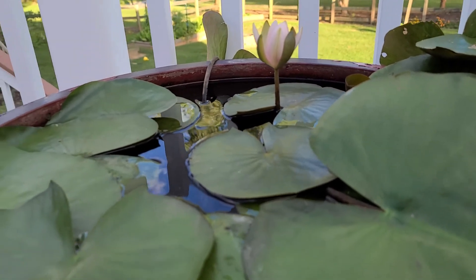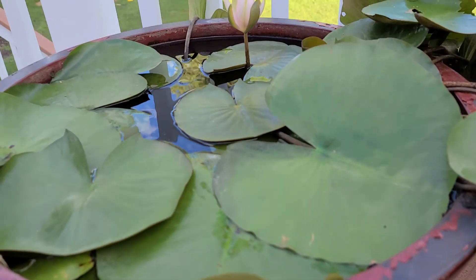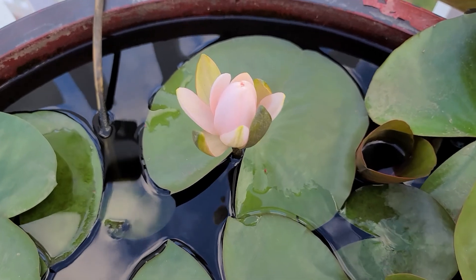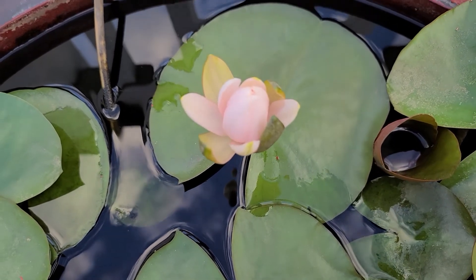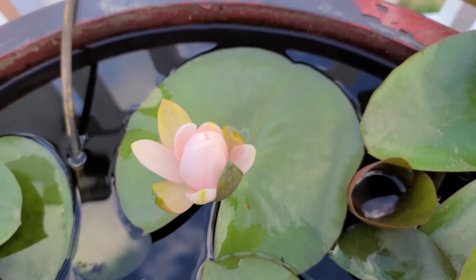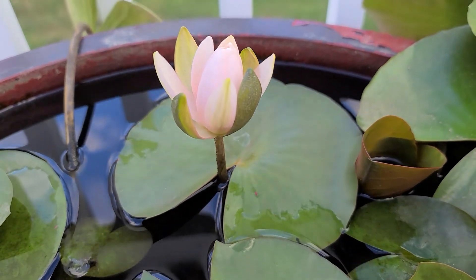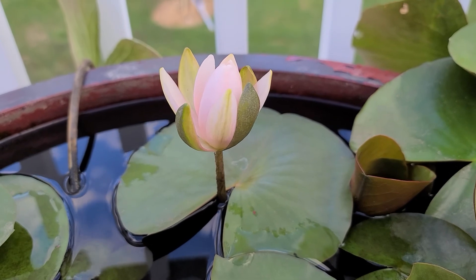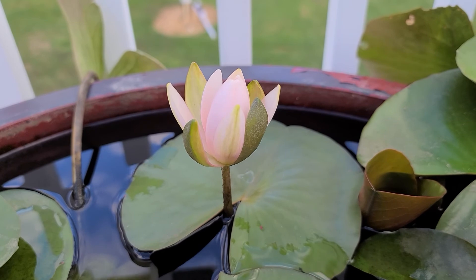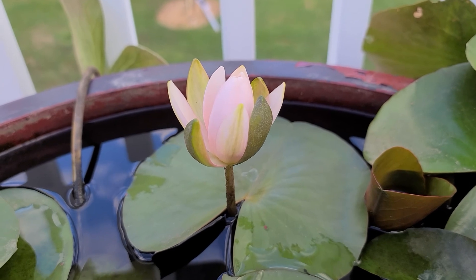Gorgeous, gorgeous. Look at that. Please like, share, and subscribe to my new channel. Thank you so much. Have a great day. Bye-bye.